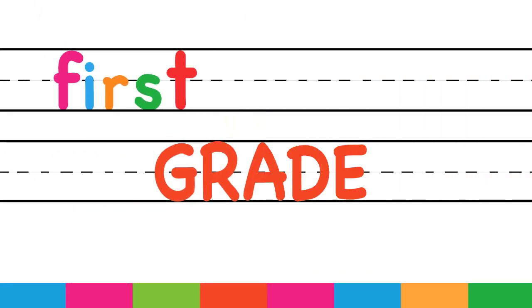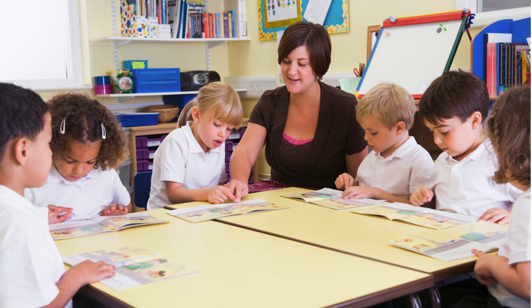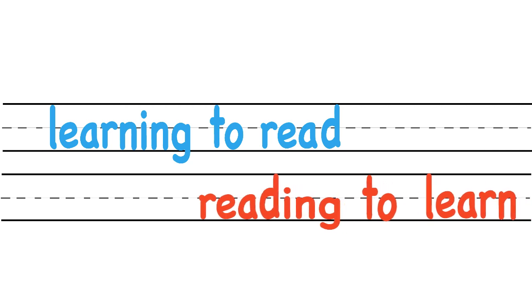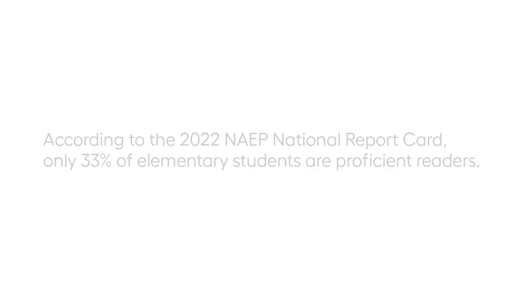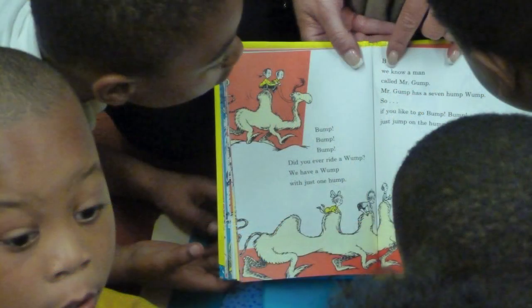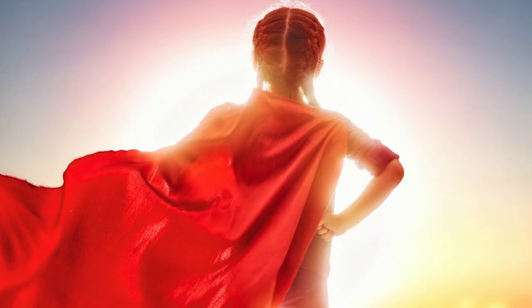Let's begin by understanding the importance of first grade. First grade is where children are introduced to the structure and rules of the classroom and where the real work of learning begins. First grade is also the reading year, where children are taught foundational reading skills that will set them up for future success. This is the year where children will learn the skills that will take them from learning to read to reading to learn. Walk into a first grade classroom and you'll find a room full of children who love to learn and who believe their possibilities are limitless.